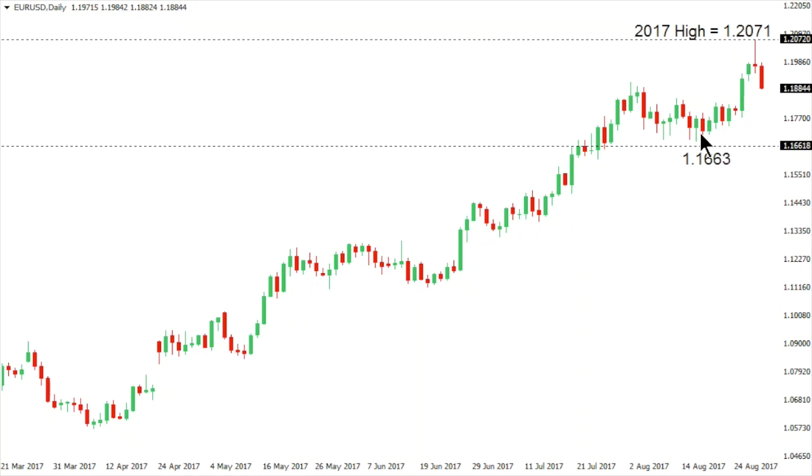If we do see a breakdown below 116.63 — that is right now key support for this market, the low going back to the 17th of August — that would be required to take the immediate pressure off the top side. Although there is risk for additional declines, the market is expected to be well supported into this 116.63 area. Until then, any setbacks are viewed as opportunities to buy for a higher low and fresh upside extension beyond 120.70 and towards the next major upside extension into the 121.50 area.